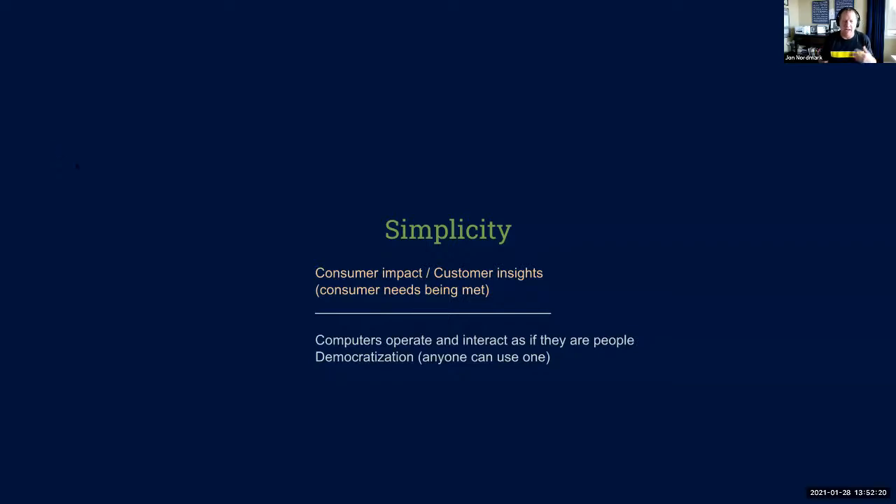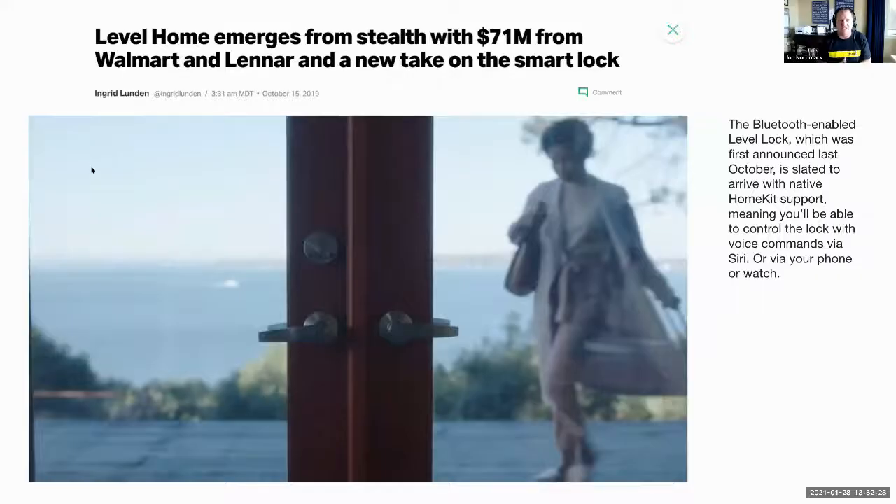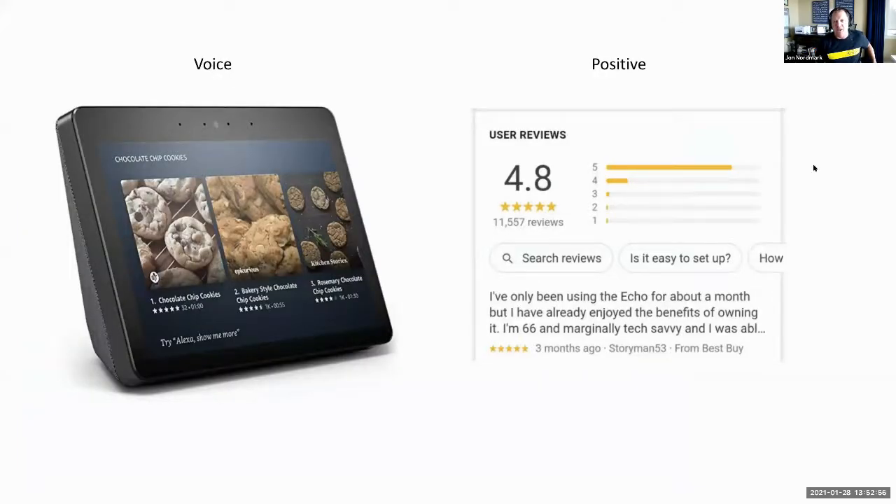Simplicity is going to become more democratized and help consumers interact easier with technical interfaces. This is a smart lock that Walmart invested in — the company raised $71 million. It's a Bluetooth-enabled leather lock announced in late 2019, allowing you to take control with voice commands via Siri or Google, or interact with it from your watch or phone. People love voice — if you look at the Echo's reviews, the last time I checked it had a 4.8 rating. One comment says: 'I've only been using Echo for about a month but I've already enjoyed the benefits of owning it. I'm 66 and marginally tech-savvy.'